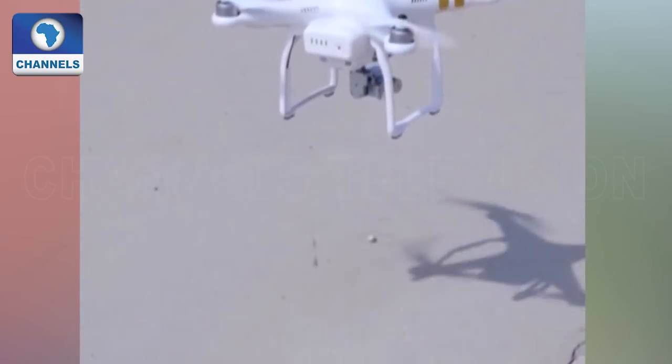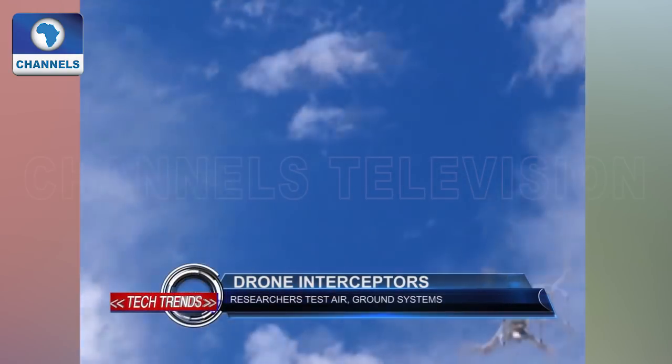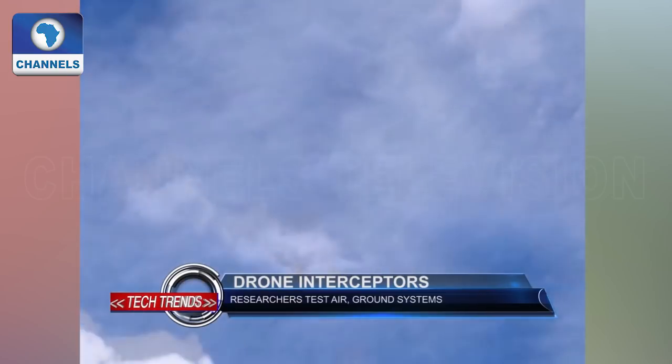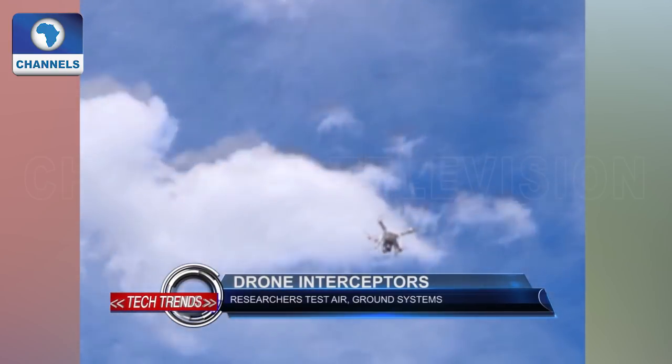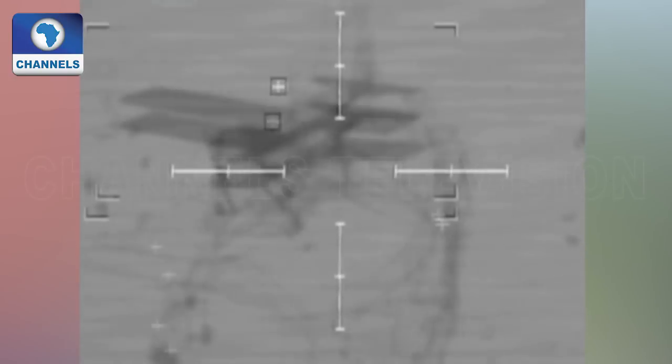Unregistered drones flying near airports in densely populated Chinese cities pose potential safety threats, and the air and ground intercepting systems are expected to play a large role in eliminating such threats.